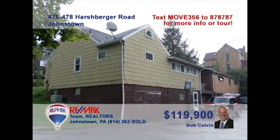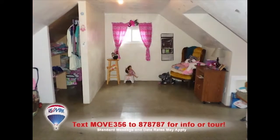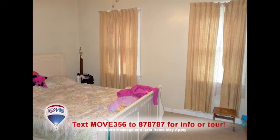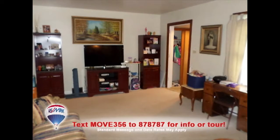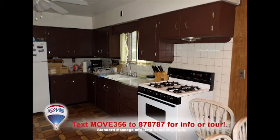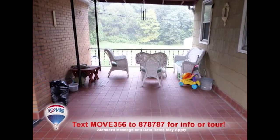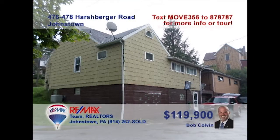Listing specialist Bob Colvin presents a well-maintained two-unit investment property in Upper Yoder. Take a look inside and you'll find a four-bedroom unit as well as a two-bedroom unit, each currently occupied and providing income. There are also large living rooms with sunny windows, convenient dining rooms, clean kitchens and bathrooms, and features like built-in shelves and a roomy breezeway. Plenty of off-street parking, too.